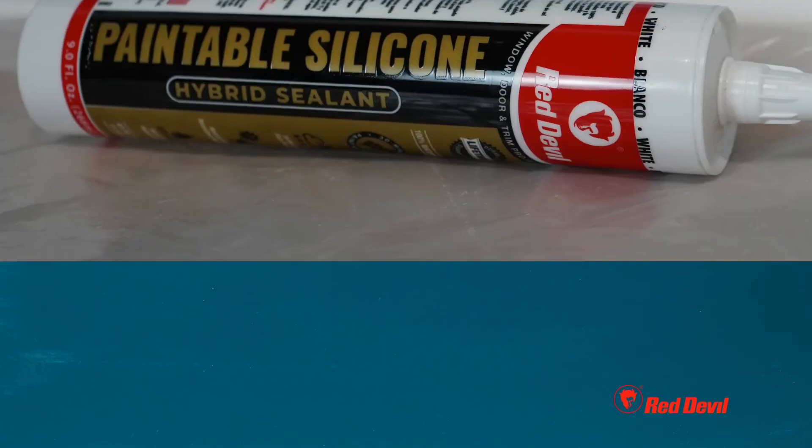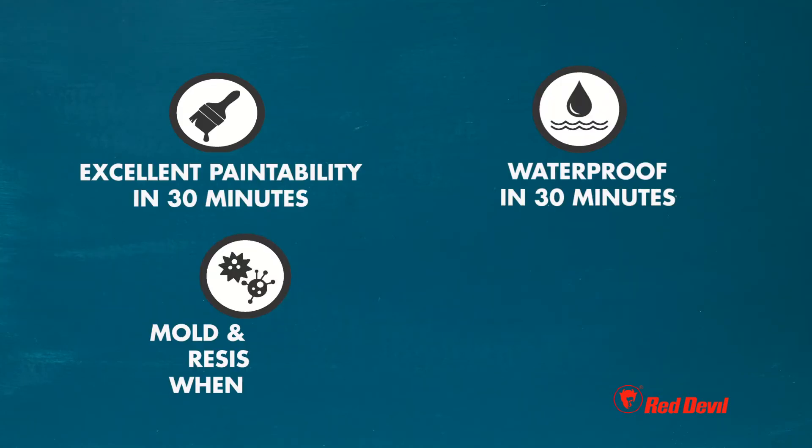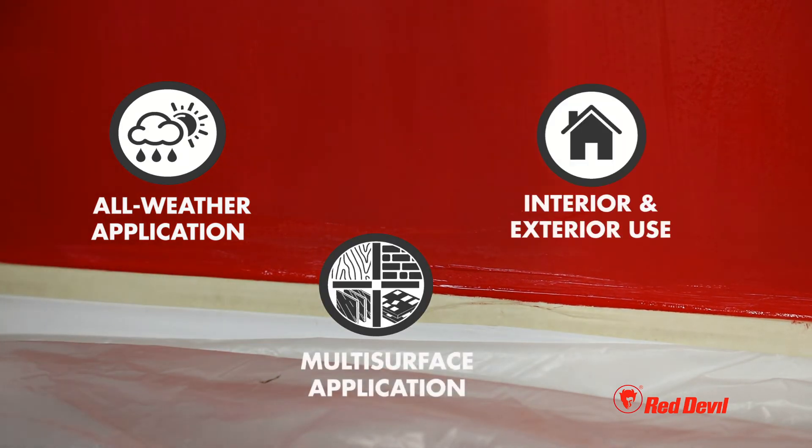Paintable silicone is paintable, waterproof, and rain ready in 30 minutes, mold and mildew resistant when cured. It won't crack or crumble and is ideal for wet, dry, and multi-surface applications both indoors and outdoors.